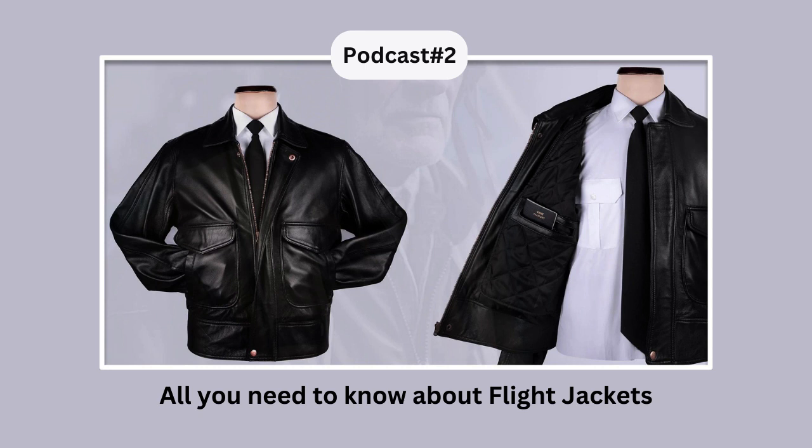Types of flight jackets relevant today — CWU 45/P Jacket: The full form is Cold Weather Uniform Type 45/P. These are modern jackets widely used today and made of nylon or polyester. They have a front zipper closure and several pockets for storage. Infused with a layer of synthetic insulation, they keep you warm in cold weather conditions.